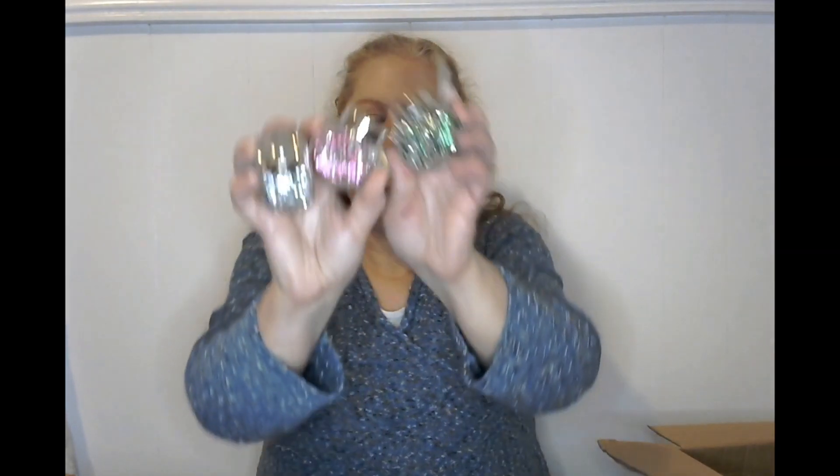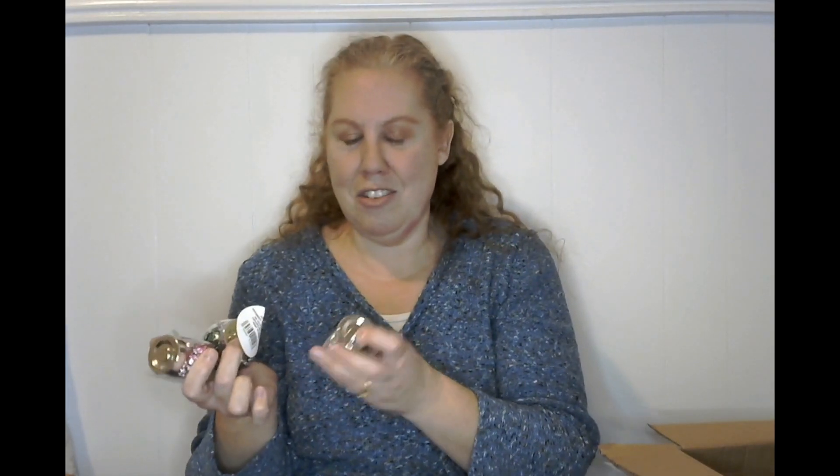And then look at these — oh my goodness, it's the gems! We got green, pink, and diamond gems in jars. Look at how pretty those are — just in the jars, wow, those are really gorgeous.